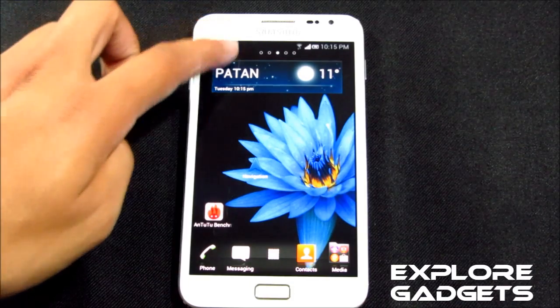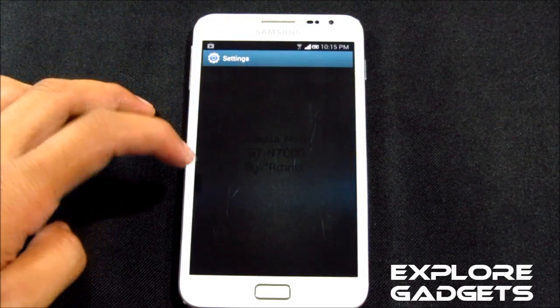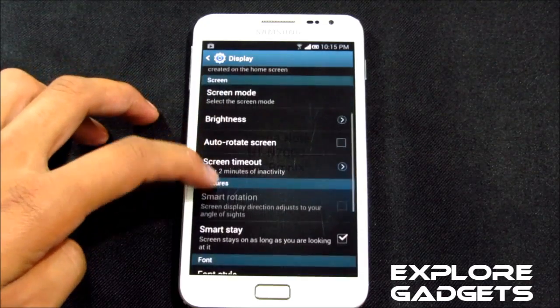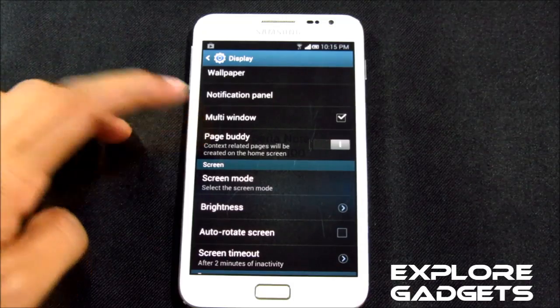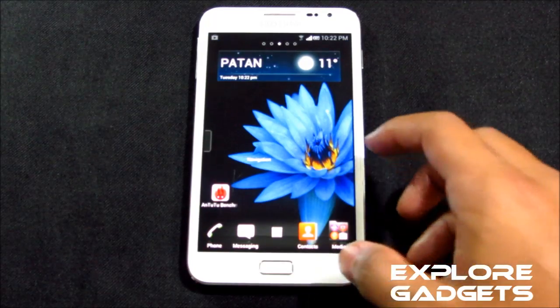Wi-Fi, Bluetooth, GPS, browsing, the S Pen functions, and the motion controls all work fine. Smart Rotation and Smart Stay both work with no issues. PaceBuddy works fine — I've tested it. Even Multi-Window and Air View work perfectly.